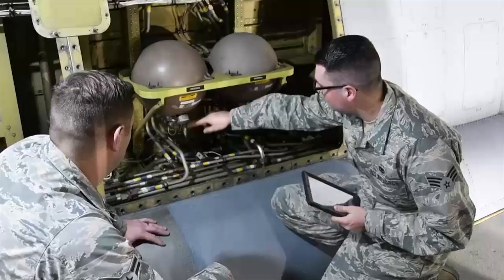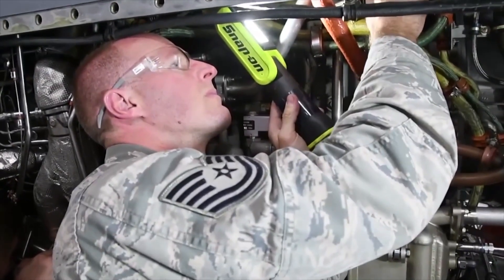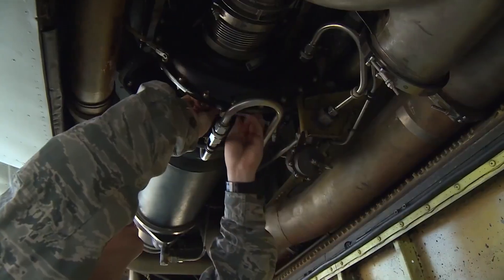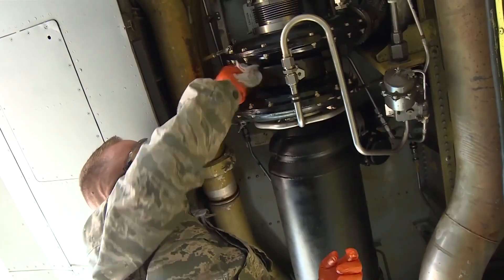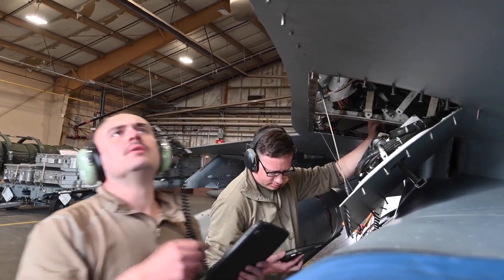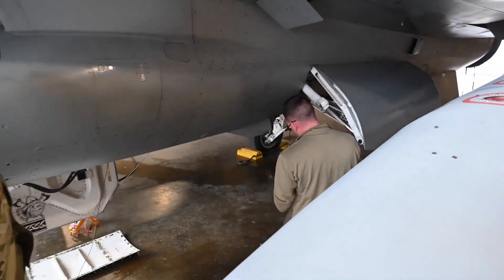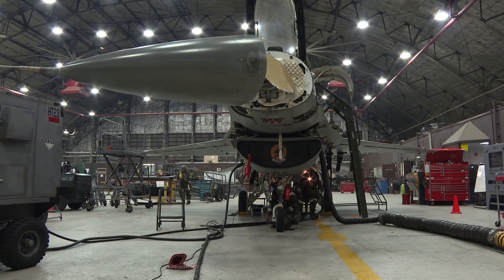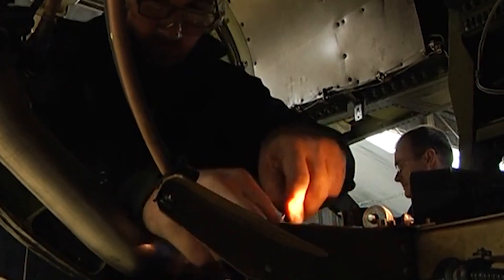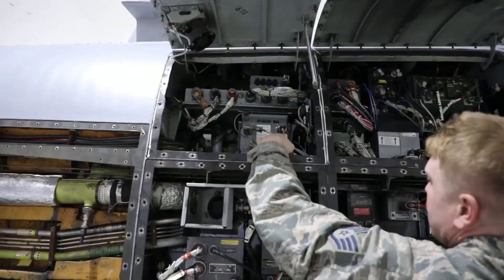Electrical systems present hidden complexity. Miles of wiring run through every aircraft — connections can corrode and insulation can crack, but you can't visually inspect every wire. The regeneration team uses sophisticated testing equipment to verify electrical system integrity: resistance measurements identify corroded connections, insulation testing finds compromised wiring, and circuit breakers and switches get tested for proper operation. Any electrical faults get traced and repaired before the aircraft can fly.